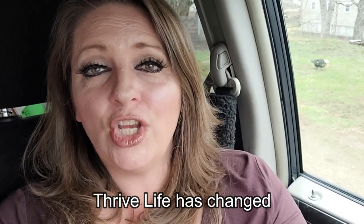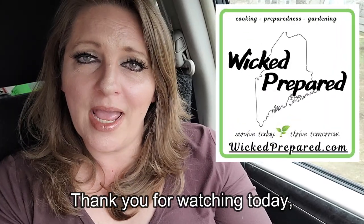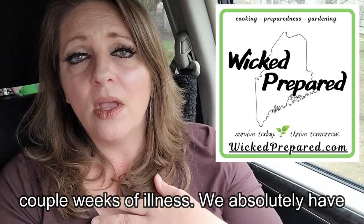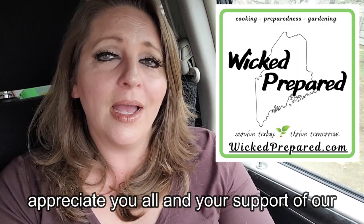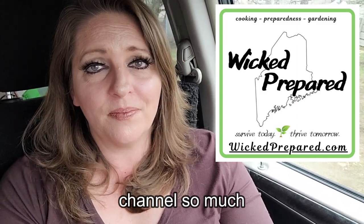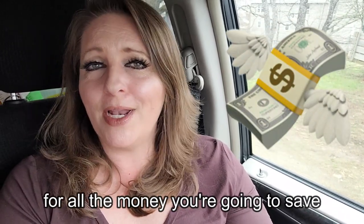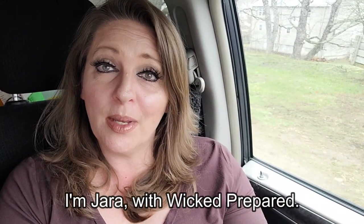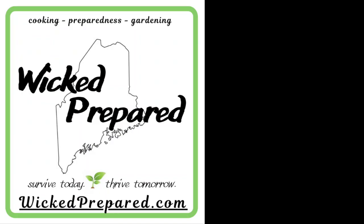Thrive Life has changed so many lives — maybe yours will be next. Thank you for watching today and for bearing with me through these last couple weeks of illness. We absolutely have the best viewers and subscribers, and we appreciate you all and your support of our channel so much. If you made it all the way to the end of the video, leave me your favorite money emoji for all the money you're going to save by shopping smart and buying on sale. I'm Jarrah with Wicked Prepared — survive today, thrive tomorrow. We'll see you next time!